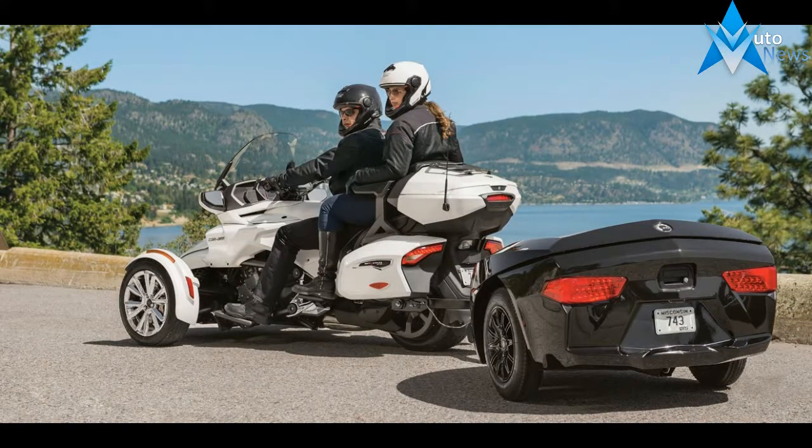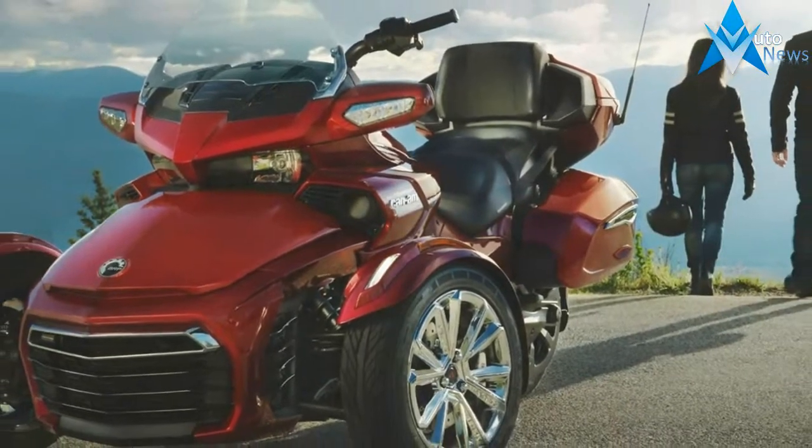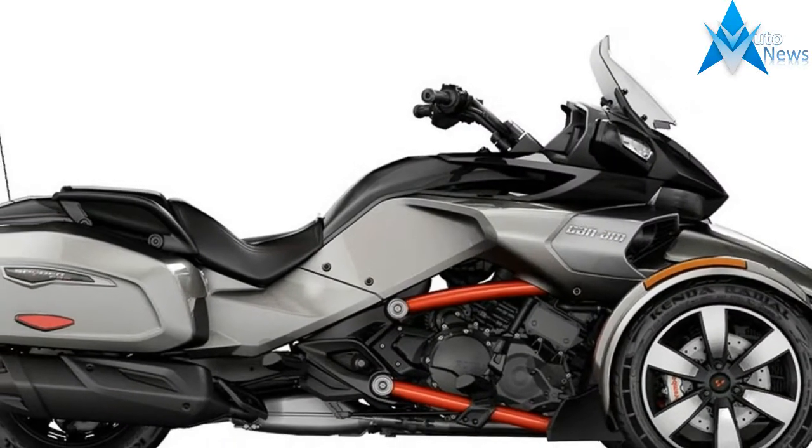Bombardier Recreational Products has rolled out the 2017 lineup of Can-Am Spyder models, as well as announcing some good economic news for potential Spyder F3 buyers.